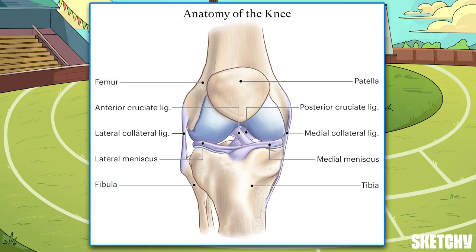The knee also contains supportive structures such as the joint capsule, which encases the knee joint, the medial and lateral meniscus, and the ligaments, which also stabilize the knee. The four major ligaments are the anterior cruciate ligament (ACL), posterior cruciate ligament (PCL), medial collateral ligament (MCL), and lateral collateral ligament (LCL).